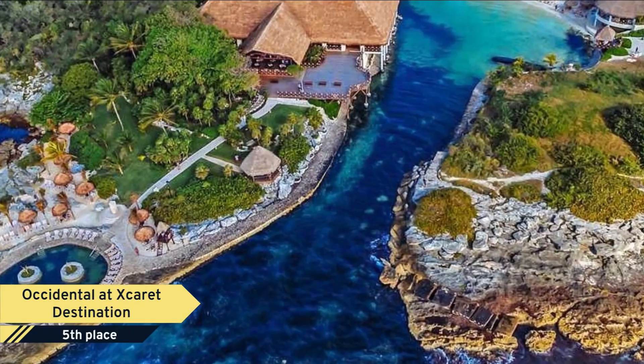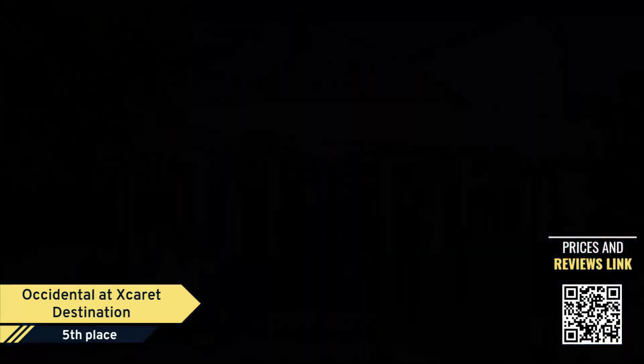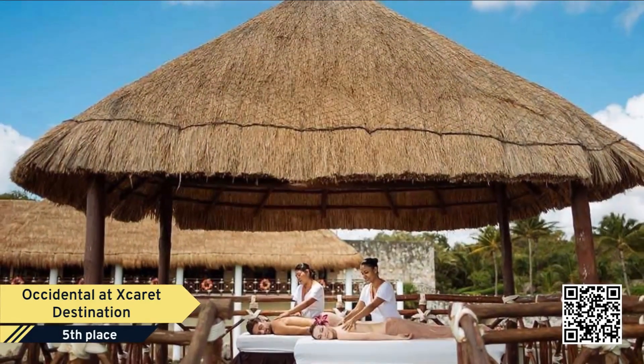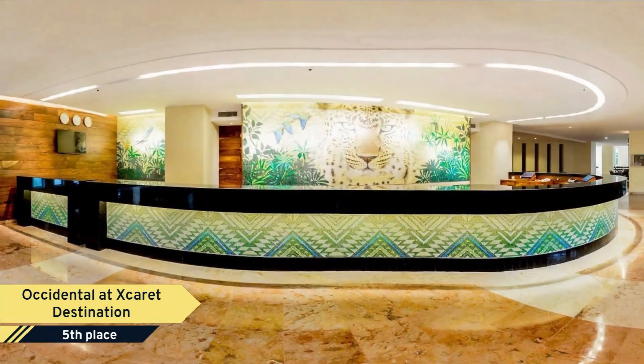Number 5. Occidental at Ekeret Destination. Set in lush gardens on the Caribbean coast, this all-inclusive, laid-back beachfront resort is 1.6 kilometers from both Splore Adventure Park and Ekeret Park, an eco-archaeological theme park.